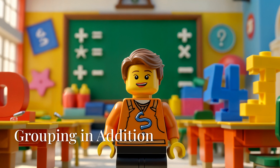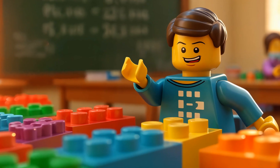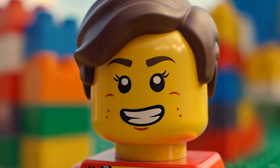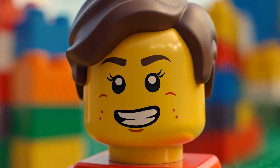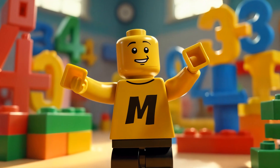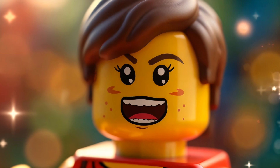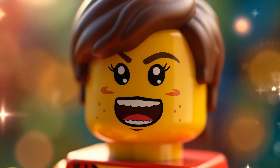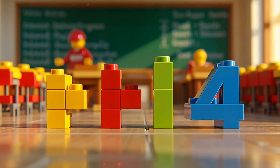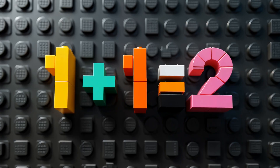Remember, little builders, when you're adding, you can always group things to make it easier. You can make groups of tens or even hundreds if you're dealing with really big numbers. Adding is like building with Lego — you put pieces together to make something bigger. And just like with Lego, the more you practice, the better you'll get. Thanks for building with me today. You've all become amazing addition experts. Keep practicing, and you'll be a master builder in no time. Remember, math is everywhere, even in our Lego world. So keep your eyes open and happy adding, little builders. I'll see you next time!